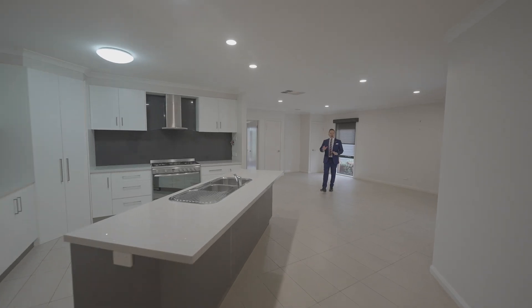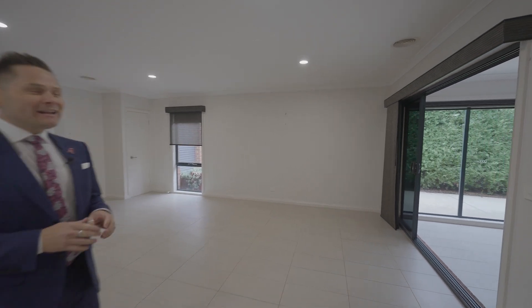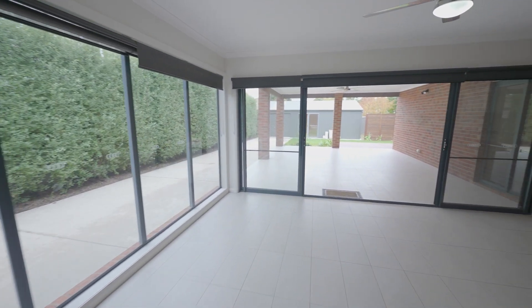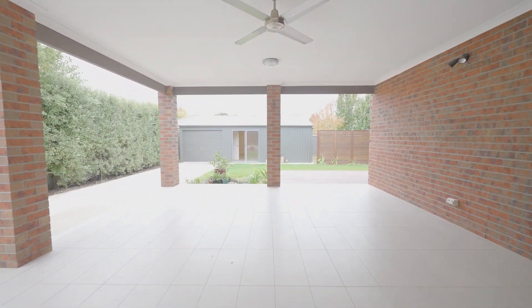A wonderful open-plan kitchen, meals, and living area leading to a huge third indoor-outdoor living room, ideal for barbecuing or entertaining, and leading to a huge undercover alfresco.